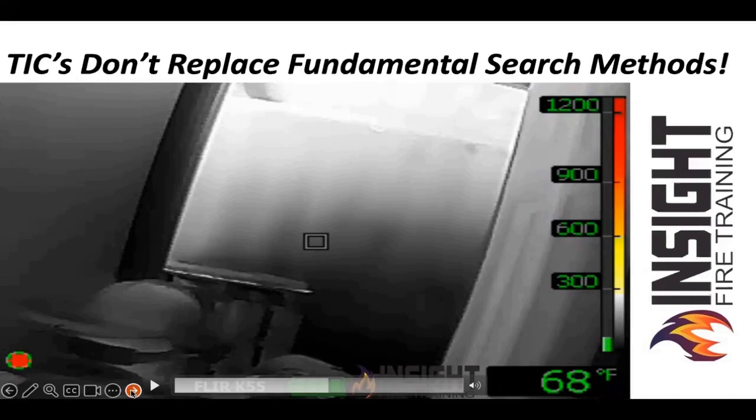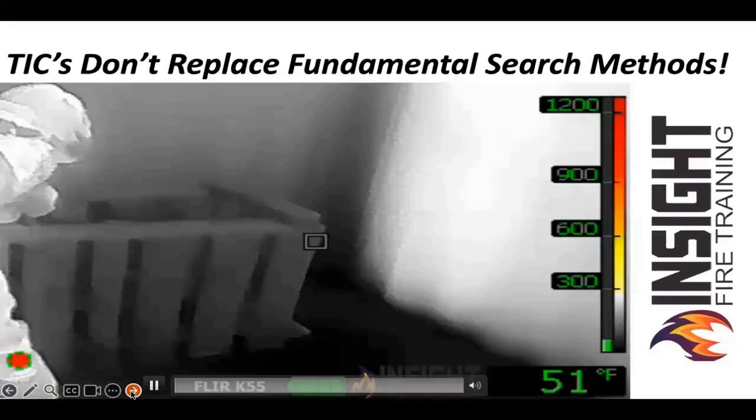We were taught life, fire, layout. I teach life, layout, fire — because you look for fire first. When you're in a building, you know it's on fire. The camera will degrade in image clarity and you will miss something, because whether you're a three-month rookie or a 30-year veteran, we will focus on the fire.